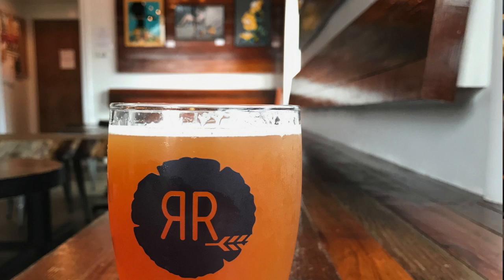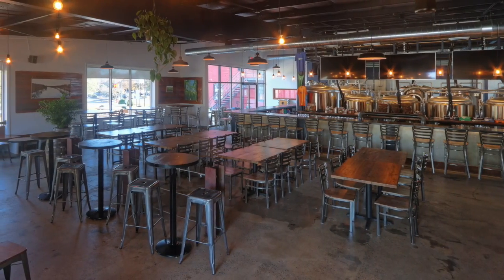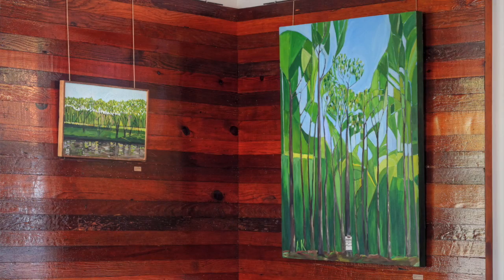At a normal art venue, a significant amount would go to the actual venue itself. And conversely, it's great for Random Row because we get to put something up on our walls that is beautiful, local, and represents part of our community — and you're not going to see it anywhere else.